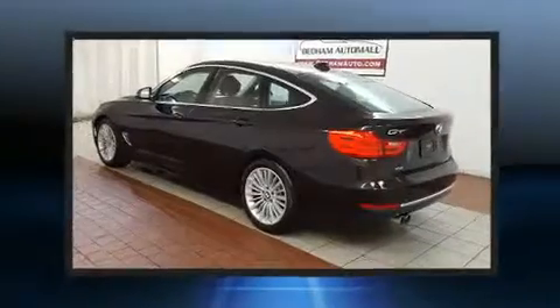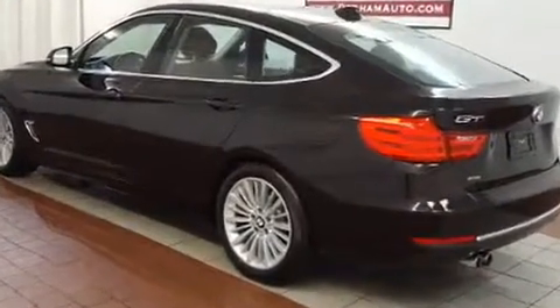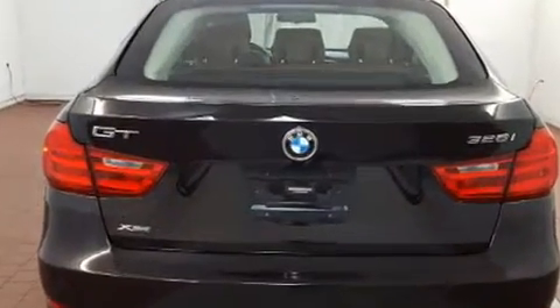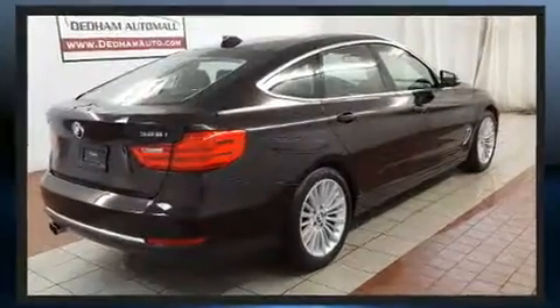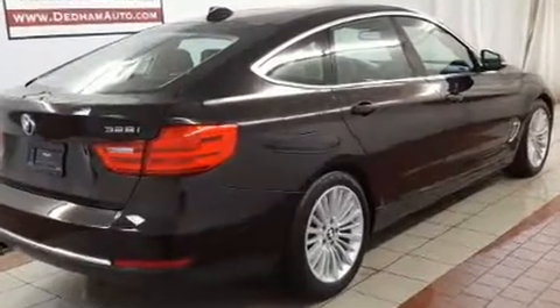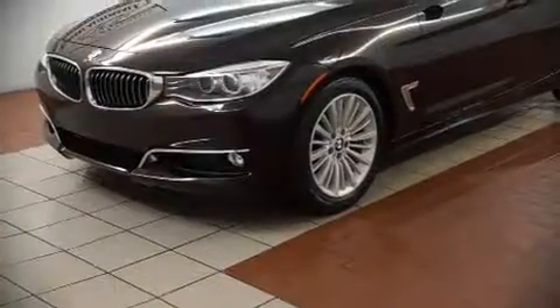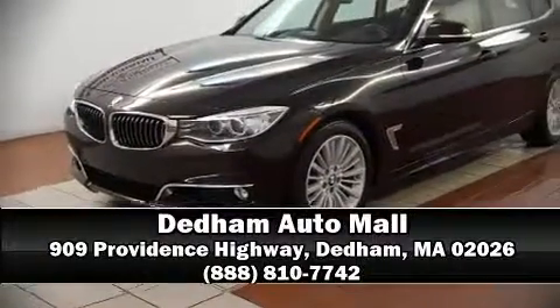BMW ensures the safety and security of its passengers with equipment such as dual front impact airbags, brake assist, anti-whiplash front head restraints, and four-wheel disc brakes with ABS. With electronic stability control supplementing mechanical systems, you'll maintain precise command of the roadway.